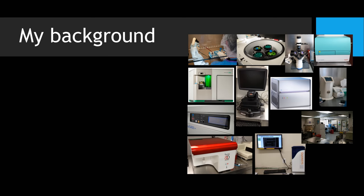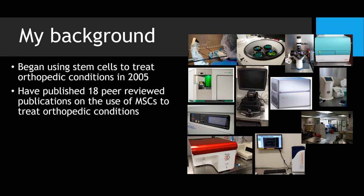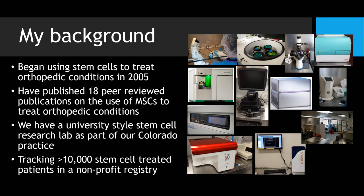My background began using stem cells to treat orthopedic conditions, really the first in the U.S. in 2005. I've published 18 peer-reviewed publications in that area, and we have a university-style stem cell research lab that's part of our practice. We're tracking more than 10,000 stem cell-treated patients in a non-profit registry going back to 2005.